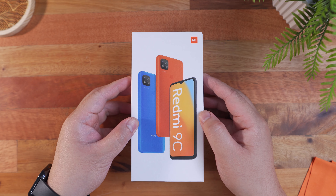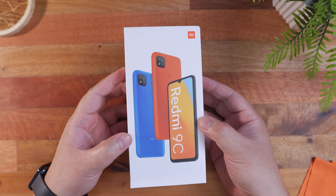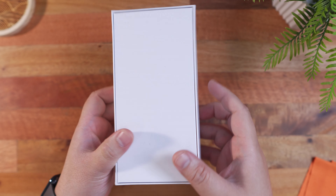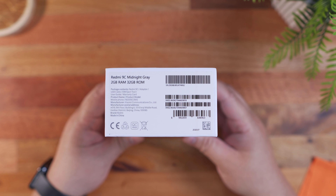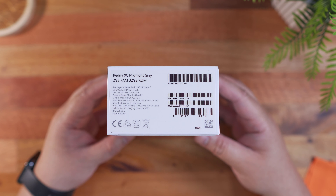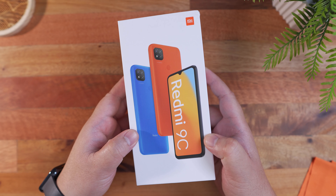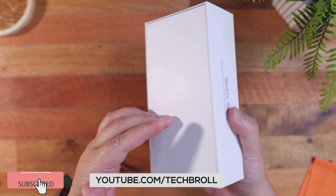Right here we have the packaging for the Redmi 9C smartphone. As you can see, we have three color variants, and around the box we just have some branding. Right here on the side, we have the specific variant for our sample — the midnight gray variant with 2GB of RAM and 32GB of ROM. I'm going to give this away to one of you guys, so make sure to subscribe and watch the entire video.